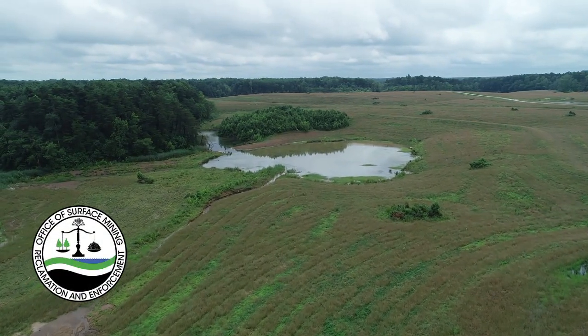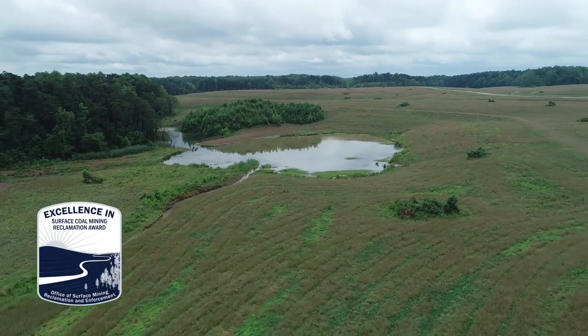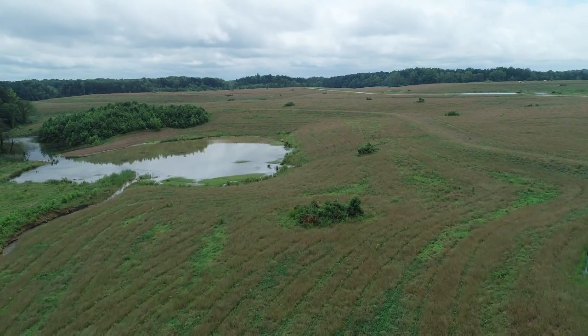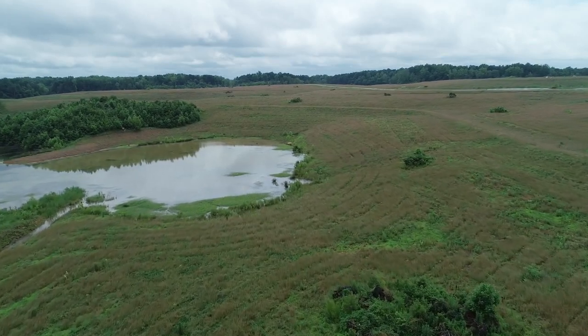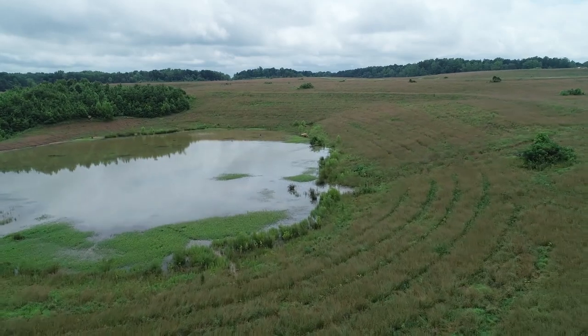The views are spectacular, especially when you consider what came first. The permit area is more than 8,000 acres, and 57% of it was previously mined, left behind with little or no reclamation. But with valuable coal available, the company made a choice — it took responsibility for the abandoned mine and the reclamation that came with it.